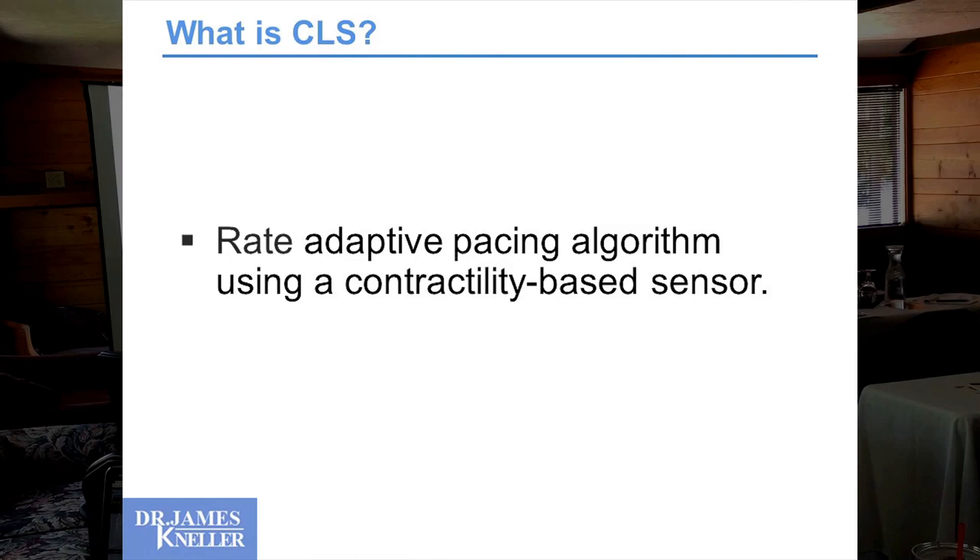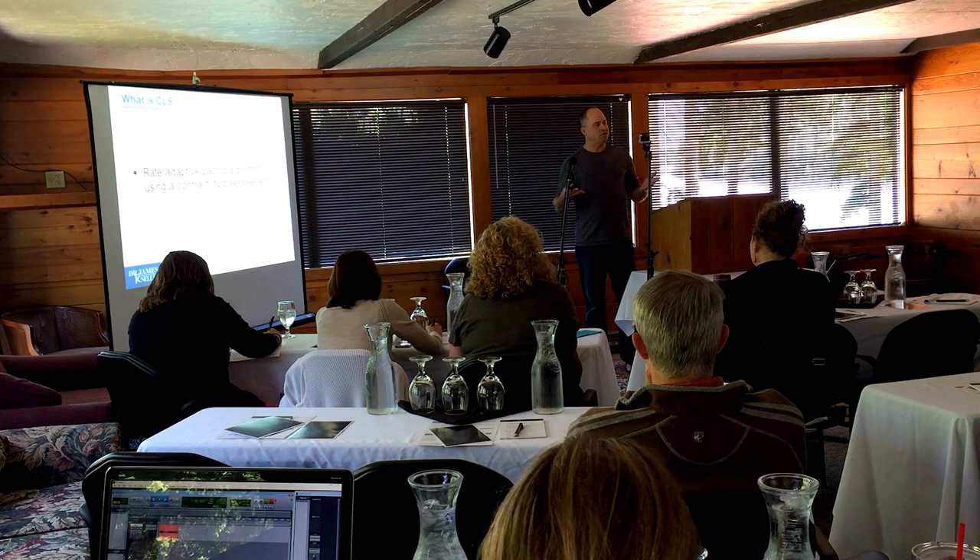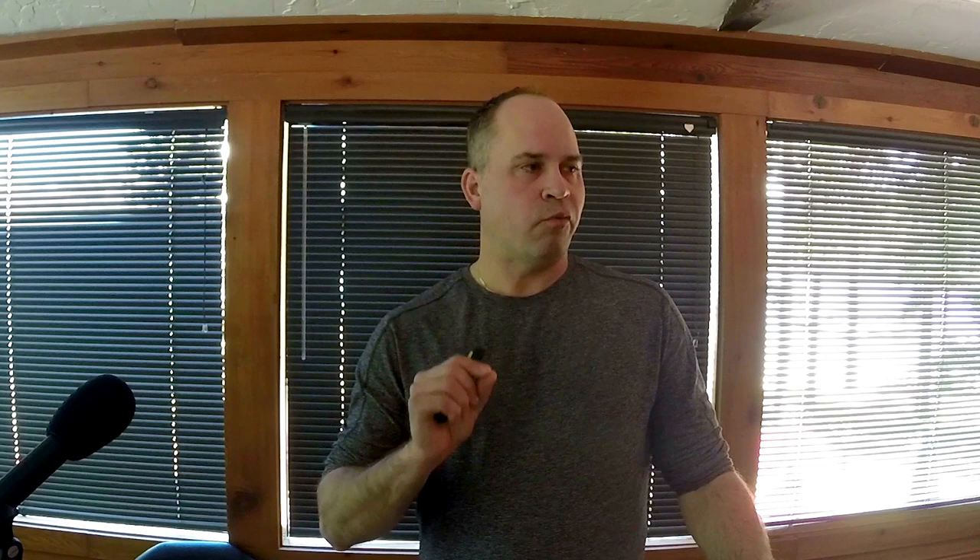Here we have an algorithm which is deriving that rate from your heart's contractility, which is truly unique. It's not you moving, it's not you breathing, it's your heart contracting — and changes in your heart contraction based on circulating catecholamines, which can be elevated or depressed for a large variety of reasons.